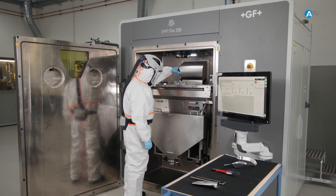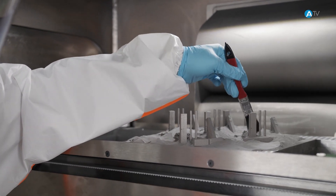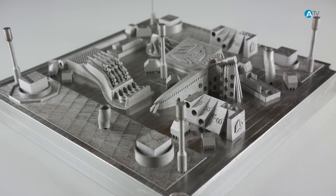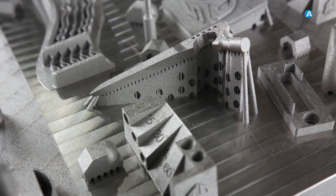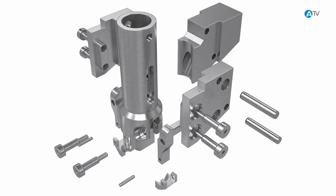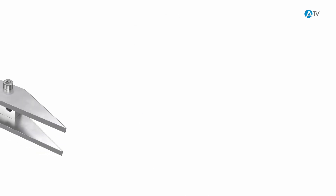The technology can be used to construct parts of a complexity not readily achieved using other methods. Product characteristics such as close-contour cooling ducts can be incorporated into the design. It is now possible to build up single-piece parts which previously had to be fitted, welded, or soldered.